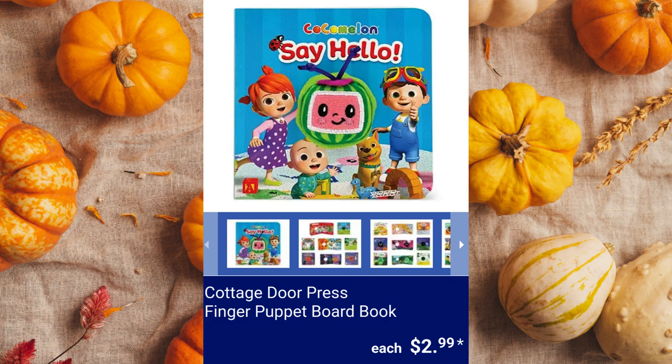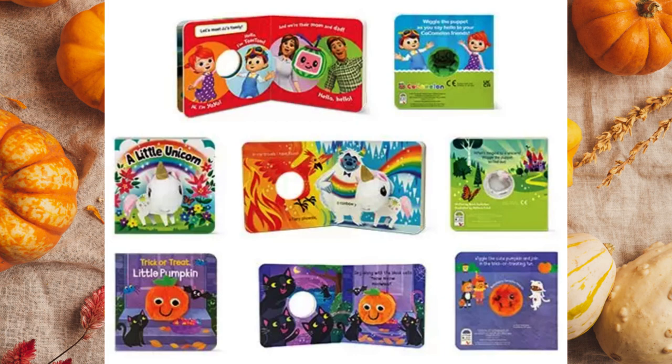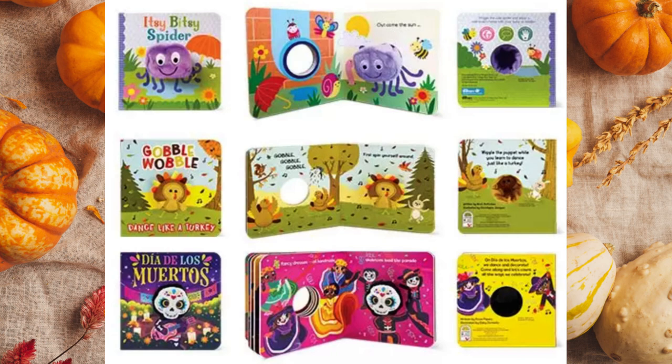Cottage Door Press Finger Puppet Board Book. There are 12 pages per book and a puppet pokes through each page to interactively tell a story. $2.99 each.